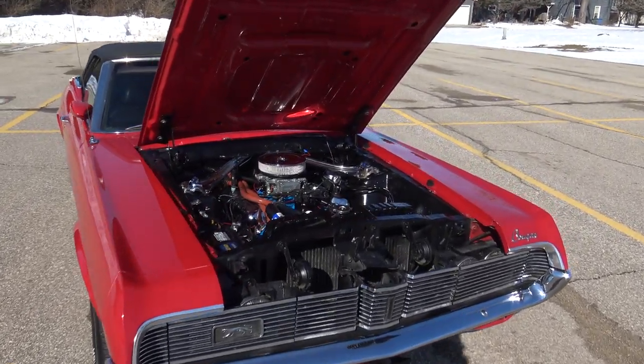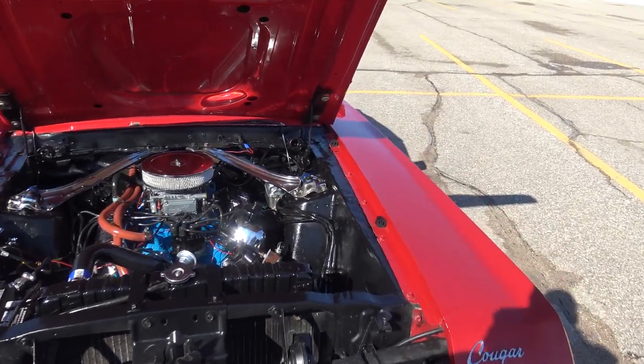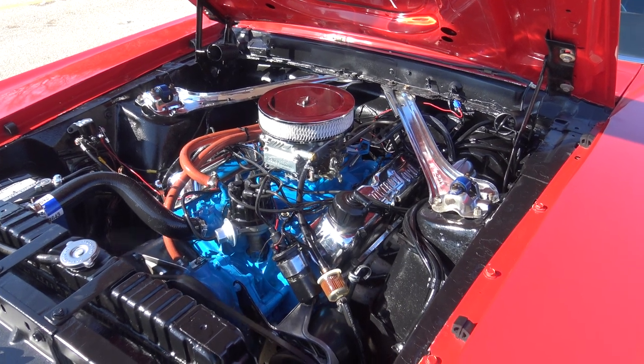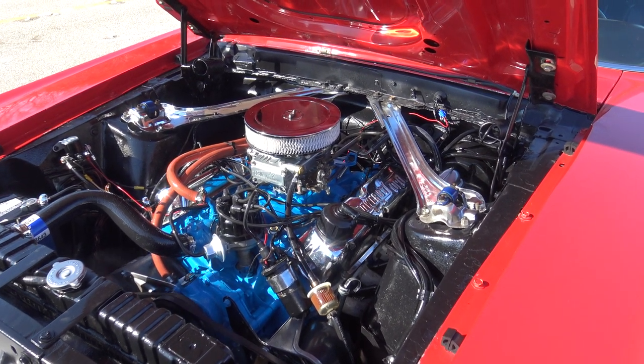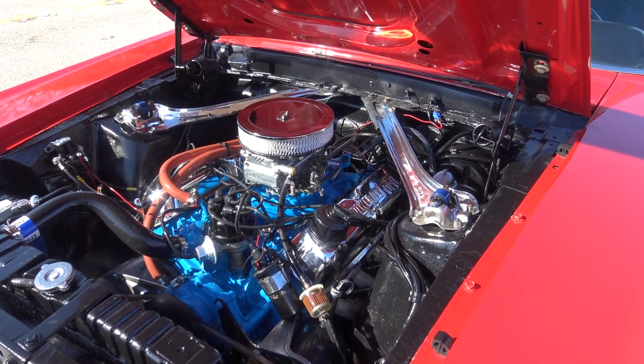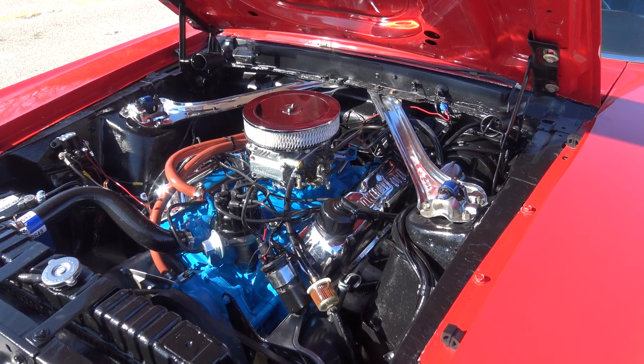This is a 118,000 believed-to-be original mile car. We just had the engine out, had it all freshened up to the crank, and went through the bearings. This 351 Windsor with a brand new Holley 4-barrel — this motor runs excellent.